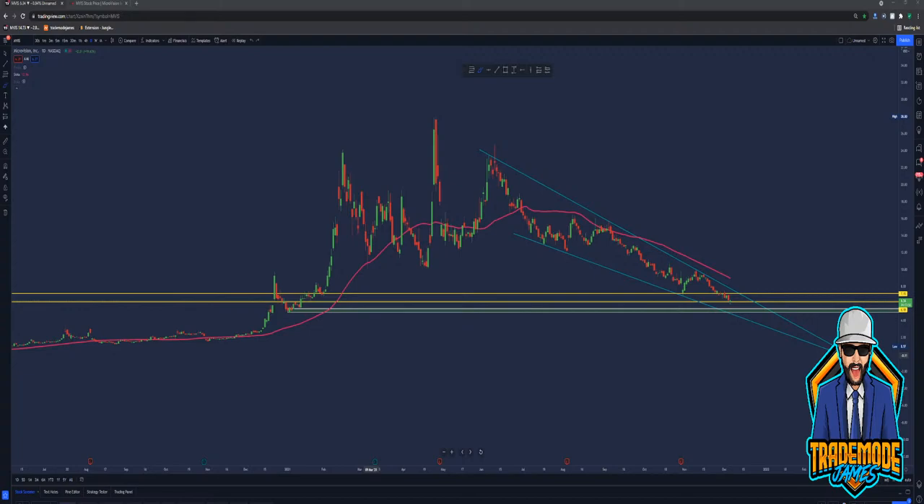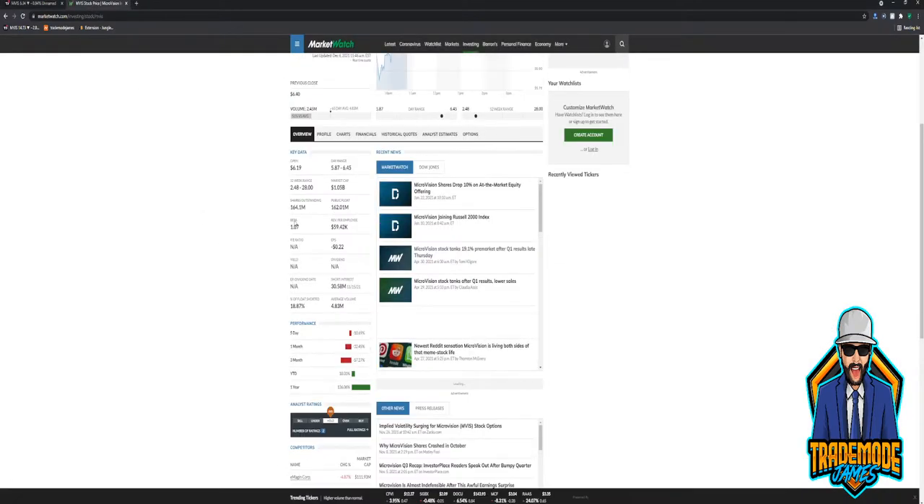2.5 million in volume for the day for Mavis. What is our 52-week? It was like $28 bucks. Crazy.